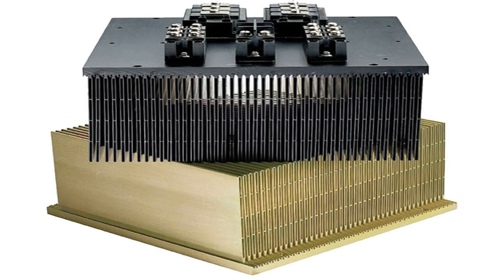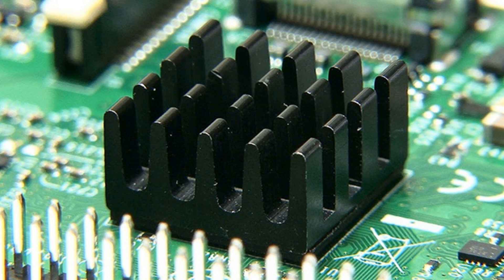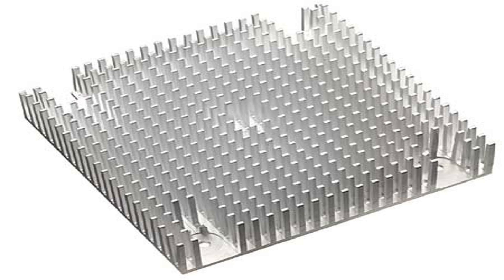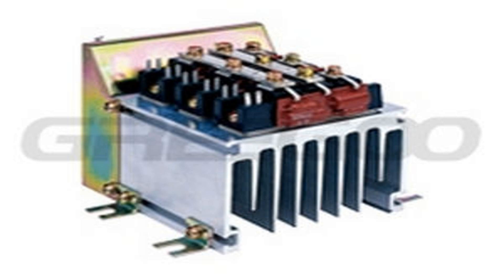Electronic devices generate a lot of heat while in operation. This heat can damage electronic components and reduce their lifespan, making it essential to dissipate the heat effectively. That's where heat sinks come into play. Heat sinks are devices that draw heat away from electronic components and help disperse it into the surrounding environment. They come in many different shapes and sizes, including fins, fans, and liquid cooling systems, and are vital for regulating the temperature of electronic components. Without heat sinks, electronics would quickly overheat and fail.